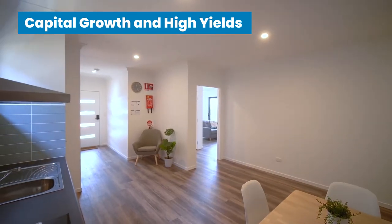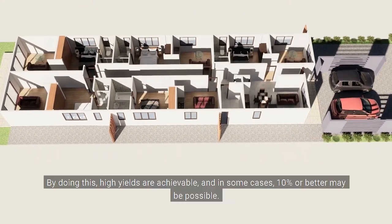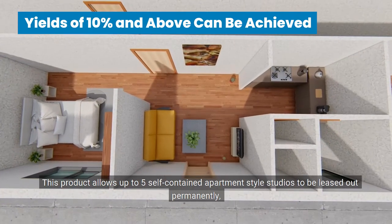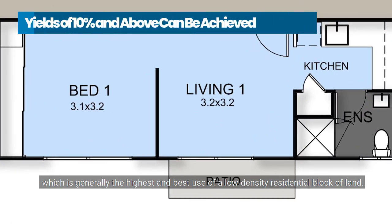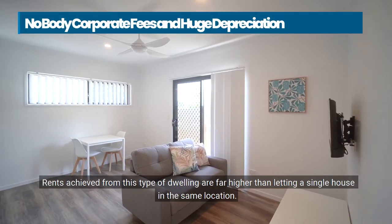So what is a rooming house? Rooming houses offer the opportunity to lease each lettable space separately. By doing this, high yields are achievable, and in some cases 10% or better may be possible. This product allows up to five self-contained apartment-style studios to be leased out permanently, which is generally the highest and best use of a low-density residential block of land. Rents achieved from this type of dwelling are far higher than letting a single house in the same location.